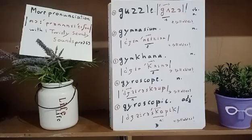The first word is 'a gazelle' as a verb — 'to gazelle.' If you want to know the meaning, it is to drink or eat quickly and eagerly. That's 'to gazelle.' This word has got two syllables, as you see.